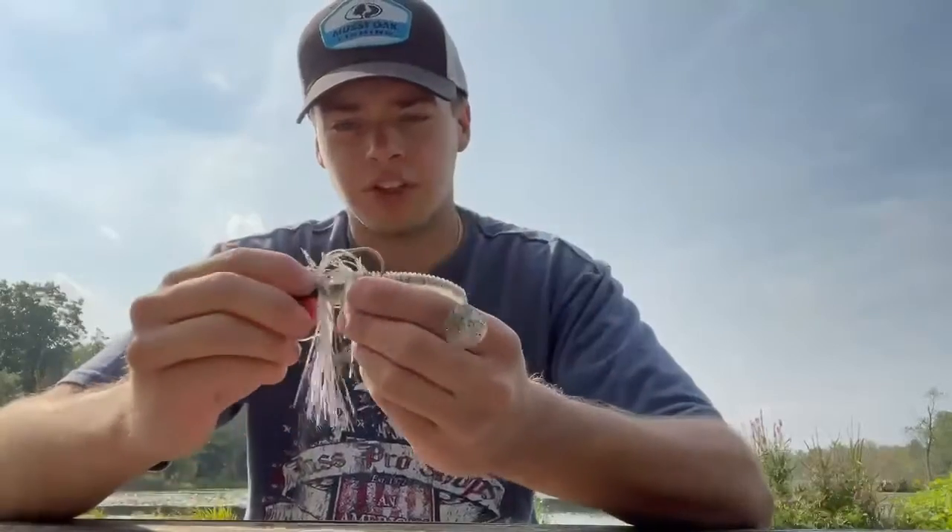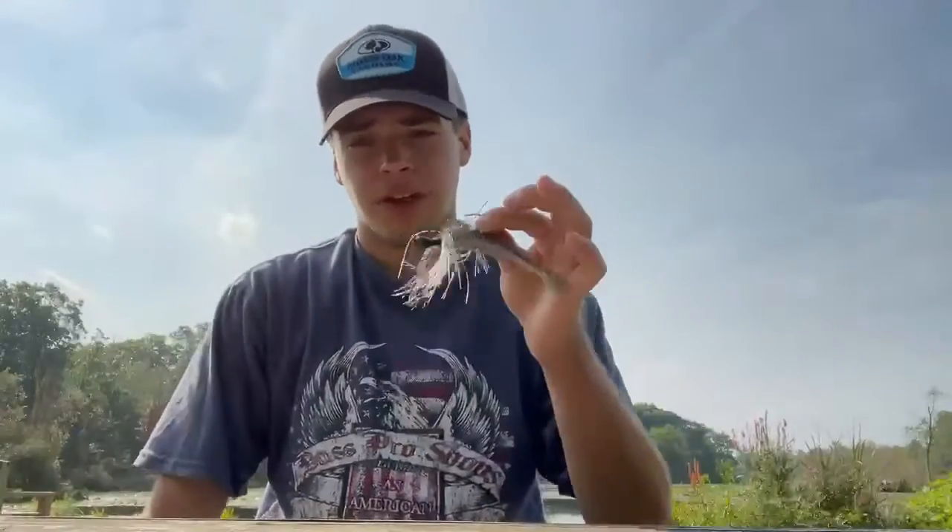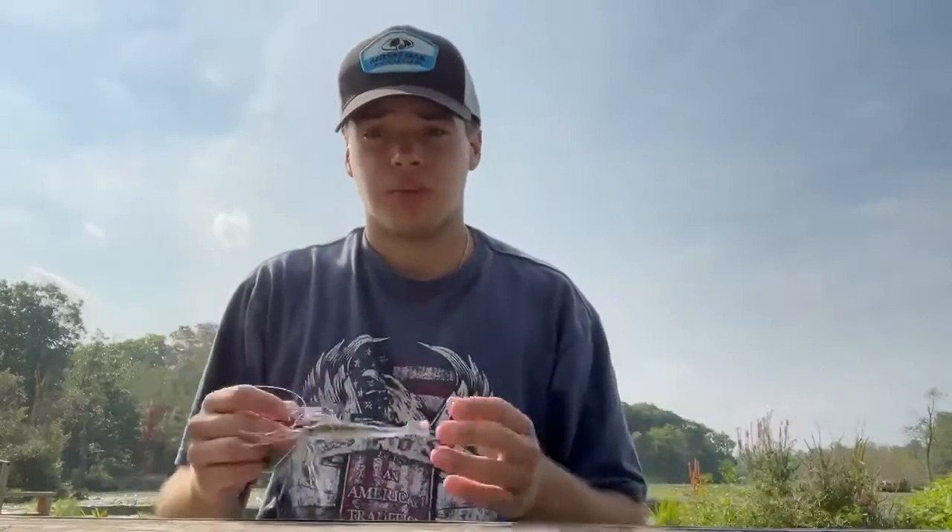If you don't know what the chatterbait is, it's made by Z-Man and there's a bunch of other companies out there that make similar ones. Guggen Squad makes a clickbait. You can fish it in multiple ways.